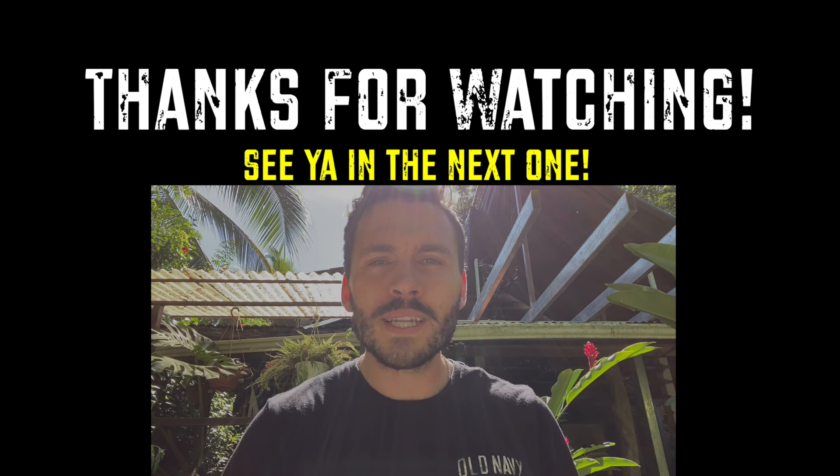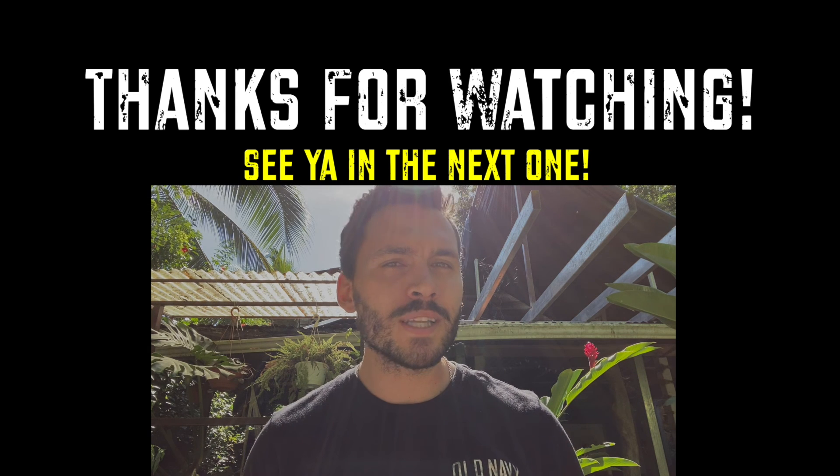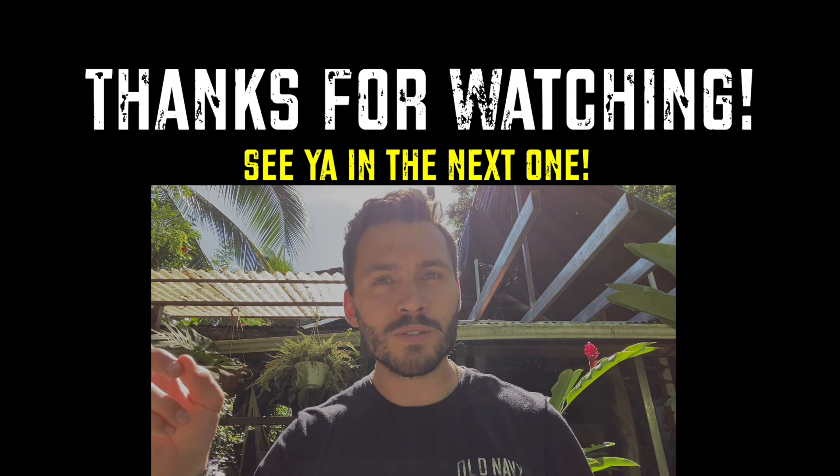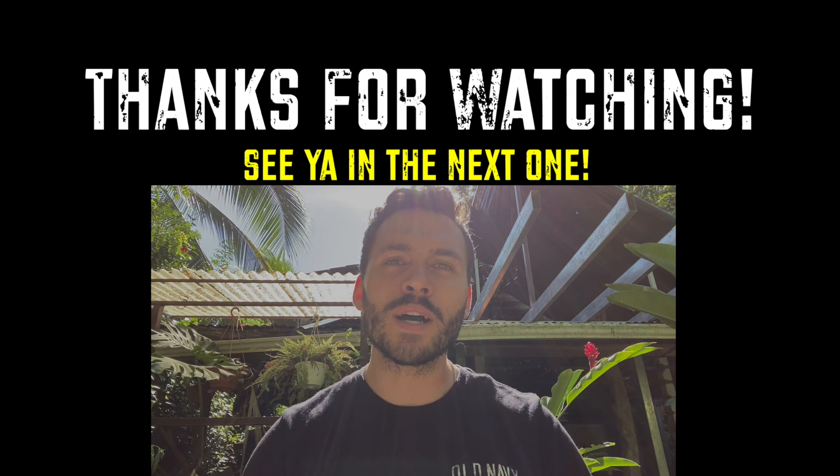My name is Matt and I'm going to be traveling through Central America for the next couple of months. Follow along my journey to see which places I visit, and don't forget to hit the subscribe button to stay up to date with my new content.